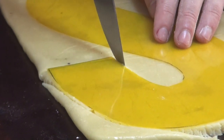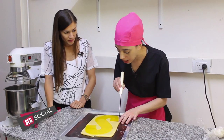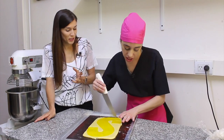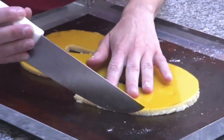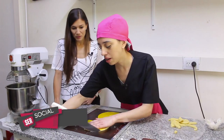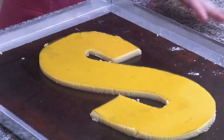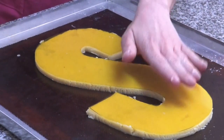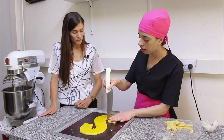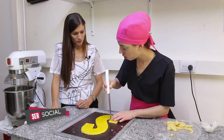¿Y todo el resto de la masa que no ocupa la letra lo podés usar para algo más? El mismo procedimiento: lo retiramos, lo ponemos entre film y lo usamos, para hacer unas galletitas, por ejemplo. ¿Y después ya va al horno? Después va de nuevo frío. Tiene que tener bastante frío para que en el horno no se agrande. Dos horas se siente que es una masa dura. Dos horitas de frío y después lo llevamos a un horno de 200 grados.